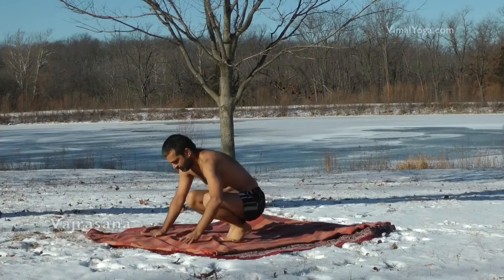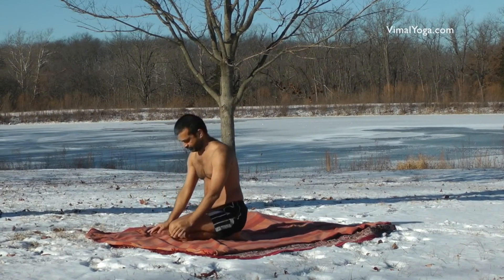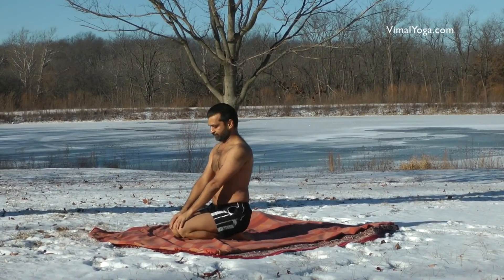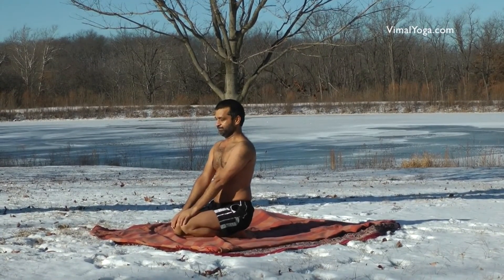Vajrasana: Bend your legs at the knees and sit on top of your legs with toes together and heels supporting the hips. Keep both hands on the knees and sit erect for a comfortable duration.